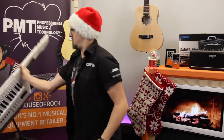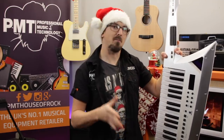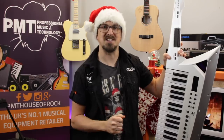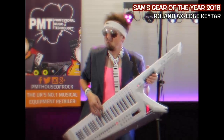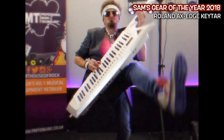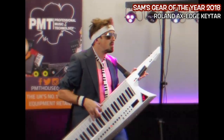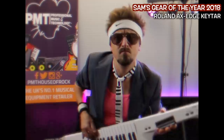Last but definitely not least on my gear of the year list is the Roland AX Edge. This keytar is a total guilty pleasure for me. What's not to love about it? And it gave me the perfect excuse to do something I've been wanting to do since I started filming videos for this channel - and that's to dress up and dance around like a ridiculous 1980s pop star.